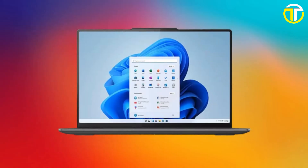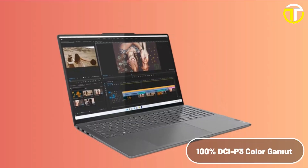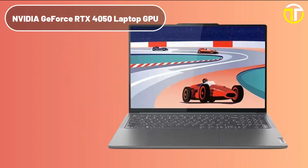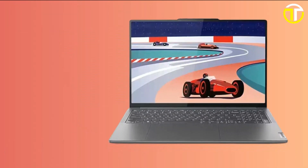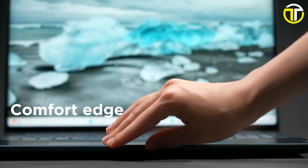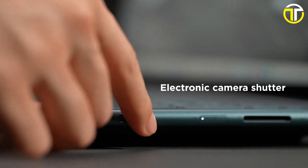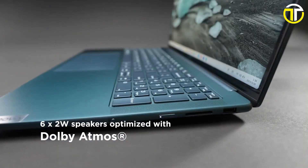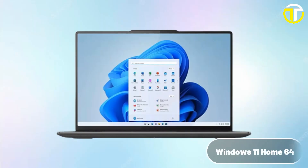The Yoga Pro 9i boasts a stunning 16-inch 3.2K display with a 165 Hz refresh rate, providing vivid visuals and smooth action for gamers and content creators alike, with a 100% DCI-P3 color gamut and 400 nits of brightness. For gamers, the NVIDIA GeForce RTX 4050 laptop GPU with 6 GB GDDR6 ensures top-tier graphics performance. Lenovo has even validated it for content creation, making it a versatile choice for all creatives. In terms of audio and video, the Yoga Pro 9i excels with a 5MP RGB plus IR camera and dual array microphone.